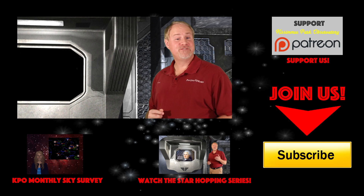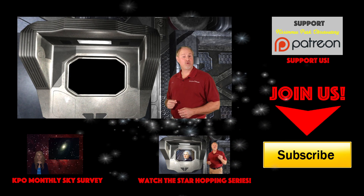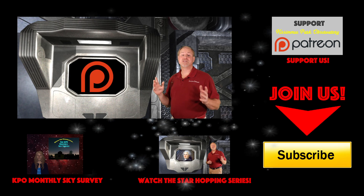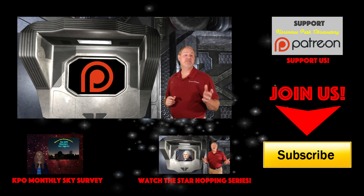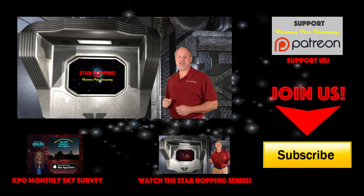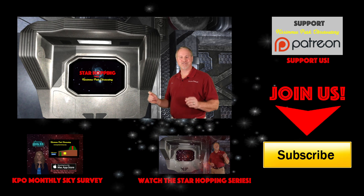And finally, if you feel this video provides you value and you'd like to see more, please consider supporting us on Patreon, where for a couple dollars per video, you can support our efforts and let us make even more great astronomy tutorials like this one. Thanks again for watching, and we'll see you next time on Star Hopping with Kissimmee Park Observatory.